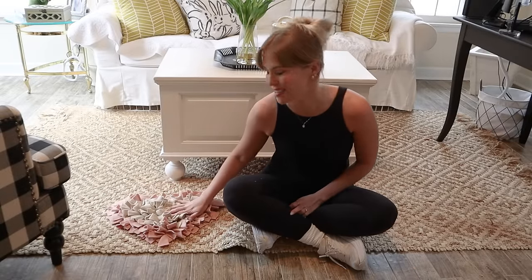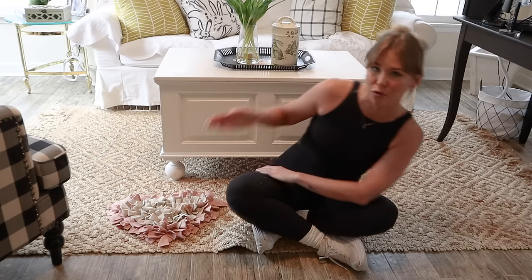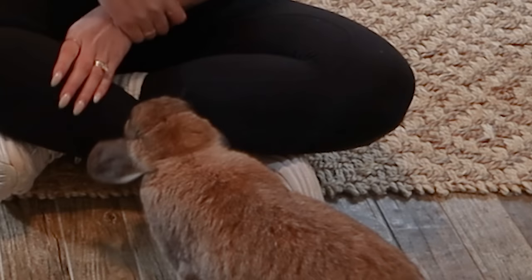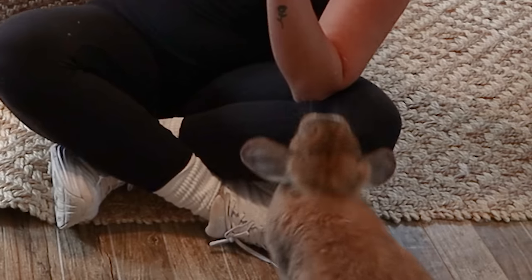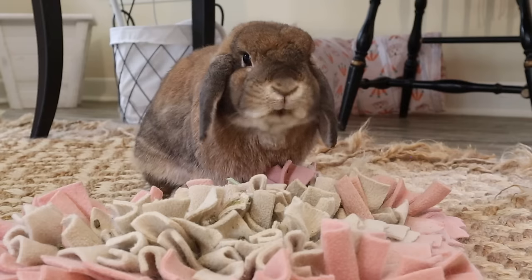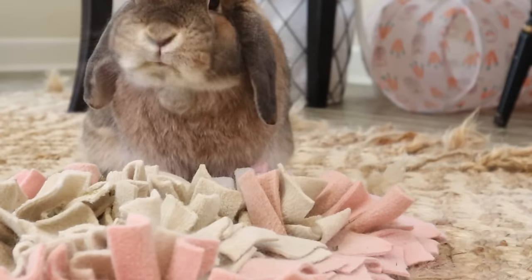The last thing to talk about is Cinnabun's snuffle mat from Poppy Seed Paws. This is what I put her pellets on, and throughout the day I'll also sprinkle forage from her forage jar onto it. Forage mats are a really great way to engage your rabbit's brain — instead of just giving your rabbit pellets on a plate or in a bowl, it gives them an activity where they search, dig around, and forage for their food.